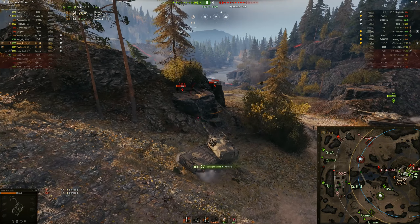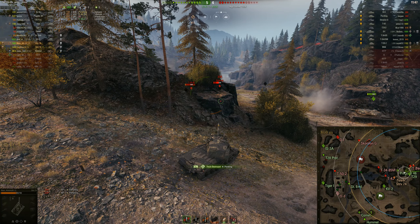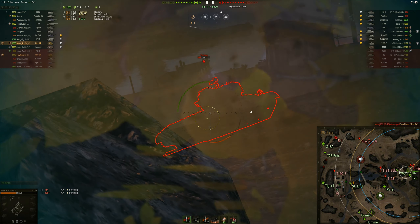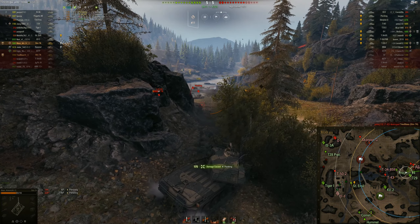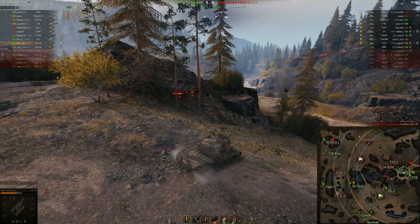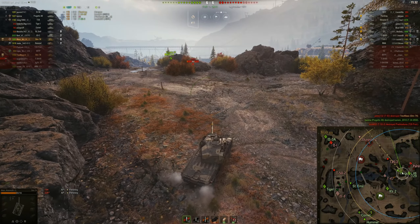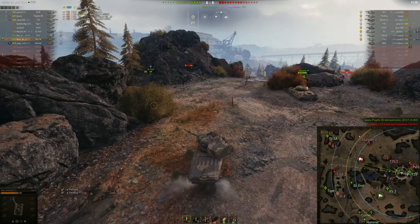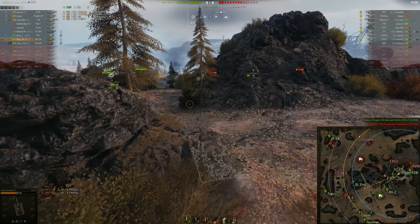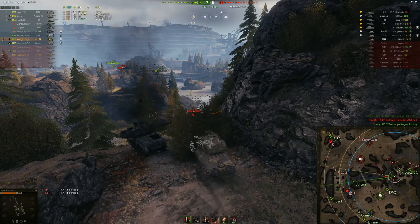I'll get two shots into his reload, so I get the second one in. Come on T-29, hit him! There's some track assistance. And there's another shot into him. I'm pulling back. Going to push up the hill — our Trev's just been taken out by the T-43. So I'm going to go to where he was and see if I can use my gun depression to get some damage into that T-43 — a bit of payback for our Trev.